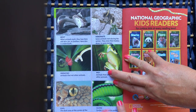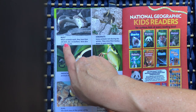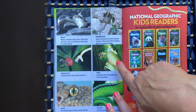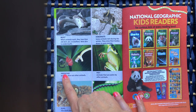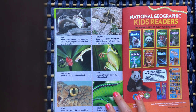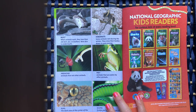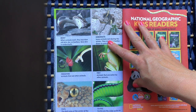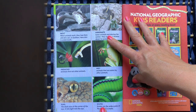Here are your vocabulary words from the book. Molt: when animals molt, they lose their old skin, fur, or feathers, and new skin is underneath. Hibernate: some animals rest during the winter and slow their bodies down to save energy. Predators: animals that eat other animals. Prey: animals that are eaten by other animals. Pupil: the dark area at the center of the eye that lets light in. Scoots: the wide scales on the belly of a snake.